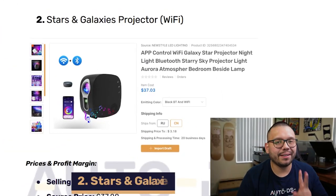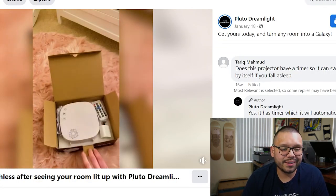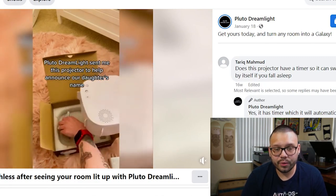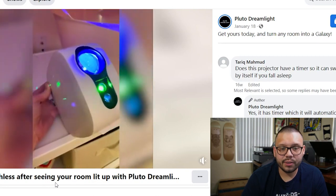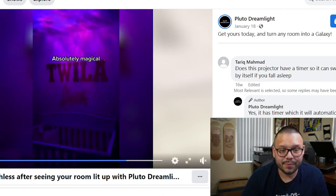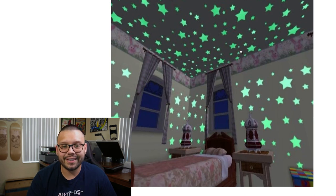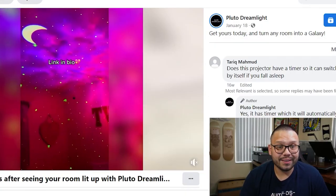Coming in at number two we have the stars and galaxies projector that works with Wi-Fi. The Facebook ad does a quick unboxing — you get a remote and the projector. You just plug it in, turn it on, and you have a sky full of stars or galaxies. This reminds me of those little plastic glow-in-the-dark stars from childhood — everyone had them in their rooms. It's crazy to see how that essentially evolved into something more high-tech.